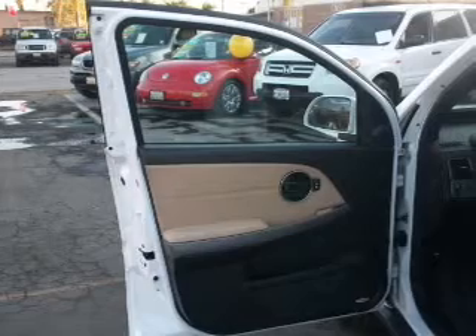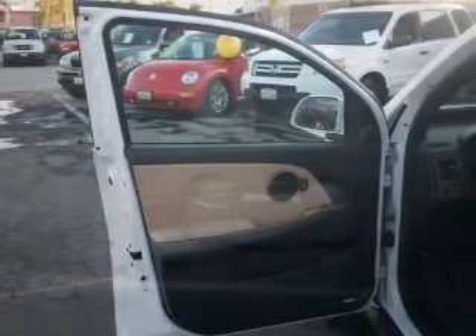Leather seats. Power door locks. Power windows. Cruise control. An AM/FM stereo with a CD player. Satellite radio. Power mirrors.